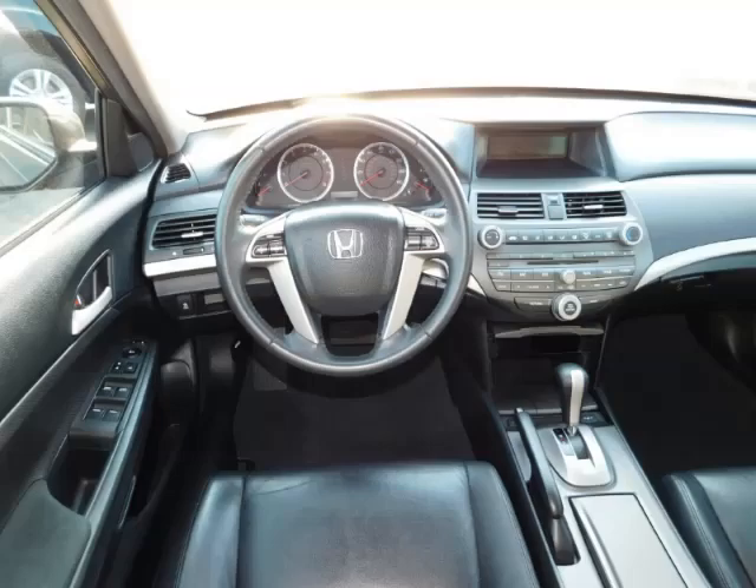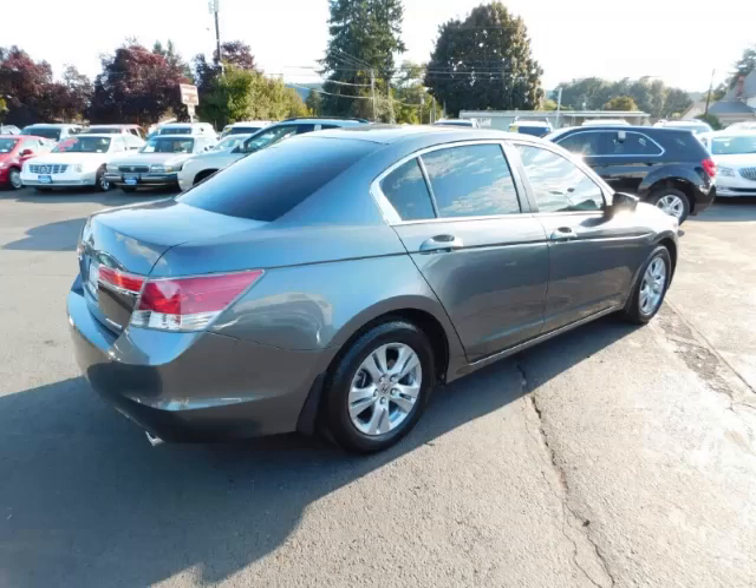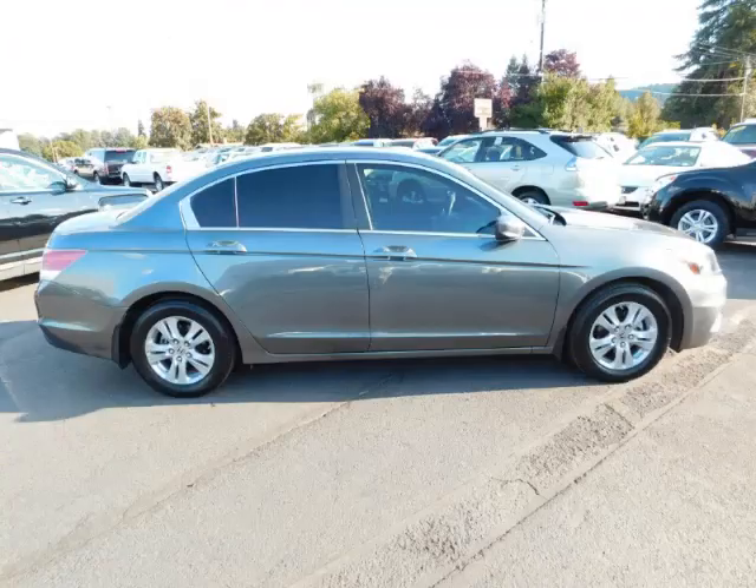Are you ready to experience this vehicle for yourself? Then call today to schedule your test drive, and remember to ask about our low internet financing. We'll see you next time.